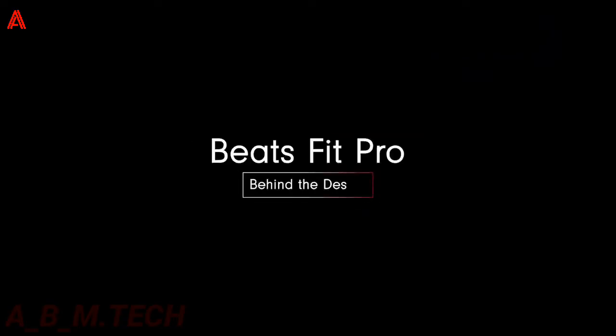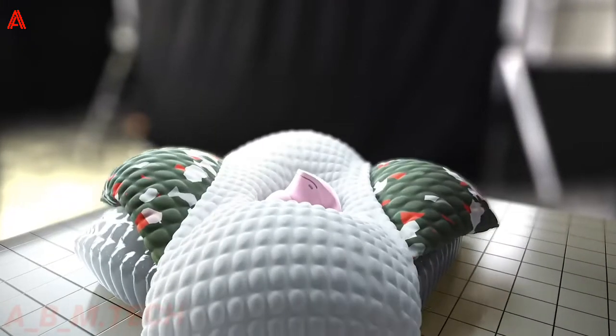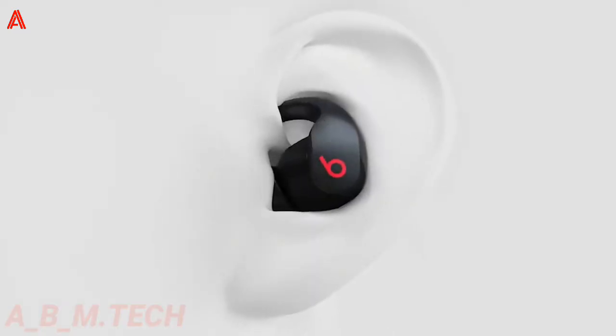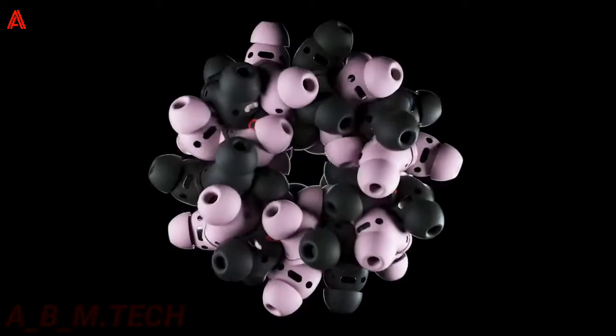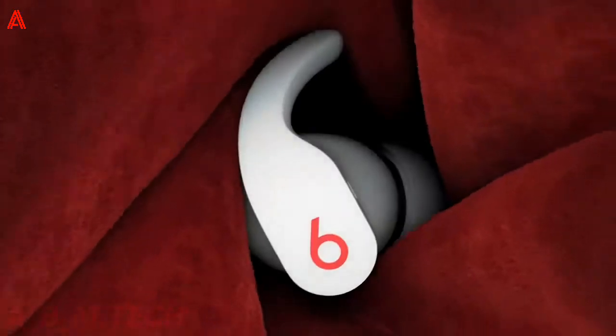Product three: Beats Fit Pro Wireless Earbuds. Immerse yourself in music, movies, and games with the Beats Fit Pro wireless earbuds. Designed with spatial audio and dynamic head tracking, these earbuds use gyroscopes and accelerometers to adjust the sound as you turn your head. This technology provides a multi-dimensional experience, making them ideal to wear for all occasions.